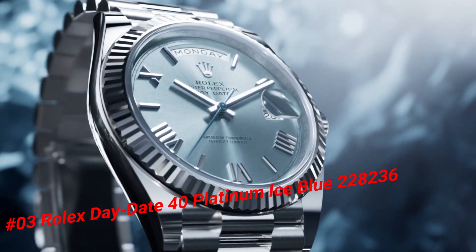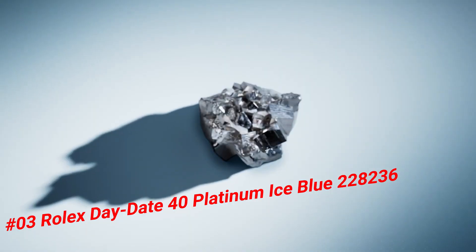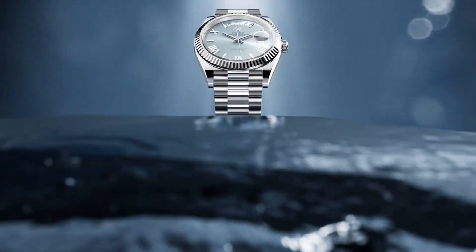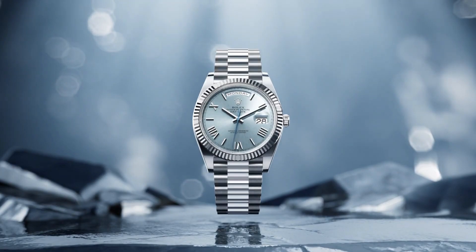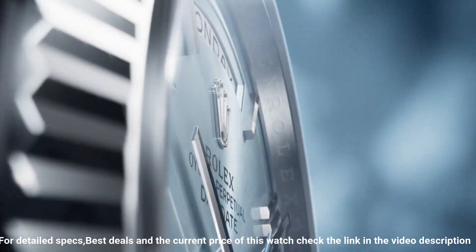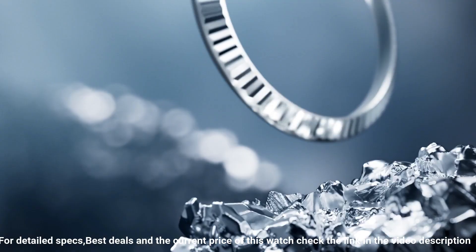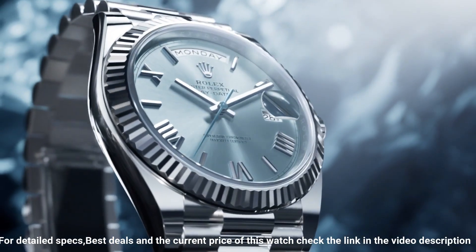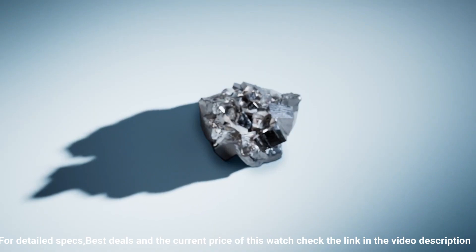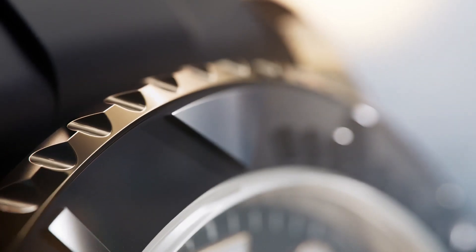Number three: Rolex Day-Date 40 Platinum Ice Blue, reference 228236. Simple, clean — a nice watch for a reasonable price. Case back: solid. Bracelet: platinum. Case size: 40mm. Case shape: round. Dial type: analog. Date at three o'clock. Dial color: ice blue. Dial markers: diamond. Band material: platinum. Clasp: concealed folding crown clasp. Bracelet: President. Watch style: dress watch. Gender: men's. Complication: date, day-date. Water resistance: 100 meters / 330 feet. Crown: screw down. Bezel: platinum fluted. Movement: automatic.